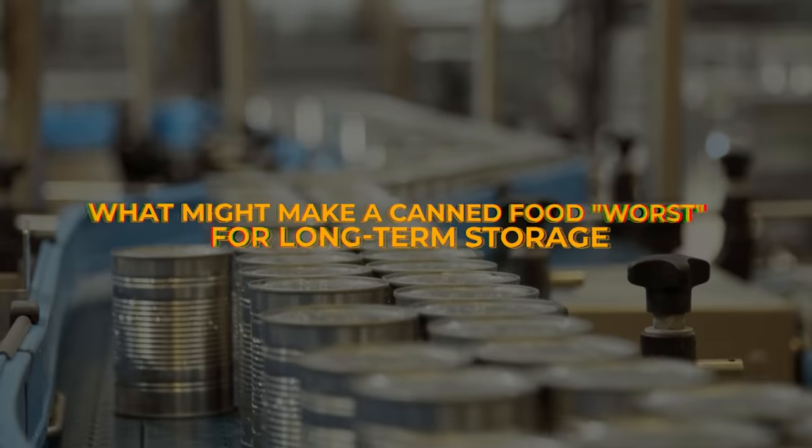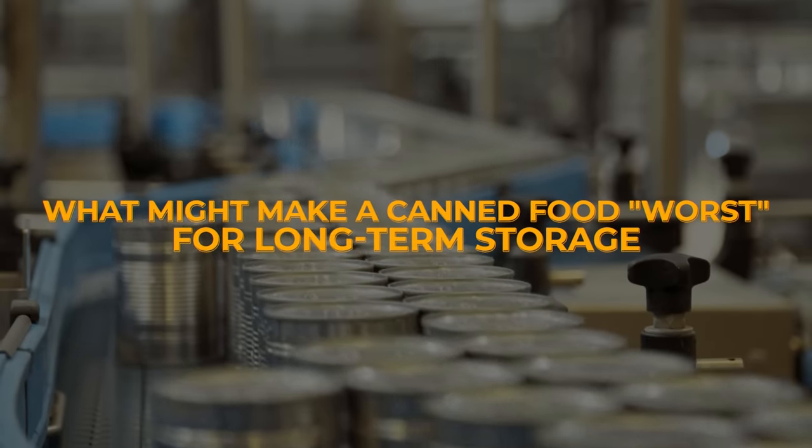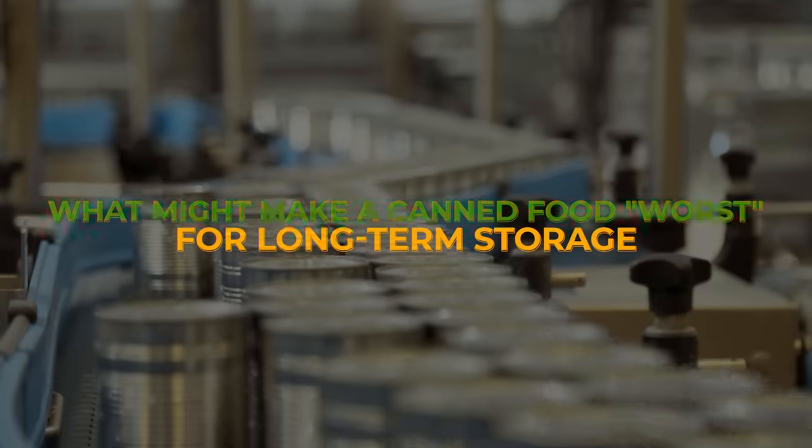Now we're going to flip this over. When considering what might make a canned food worst for long-term storage, we have to consider several factors such as nutritional value, shelf life, and the likelihood of can integrity being compromised over time.